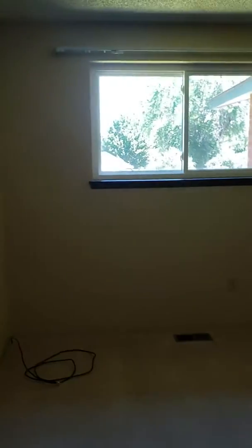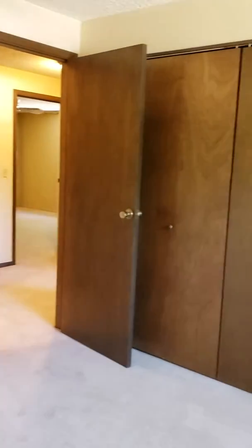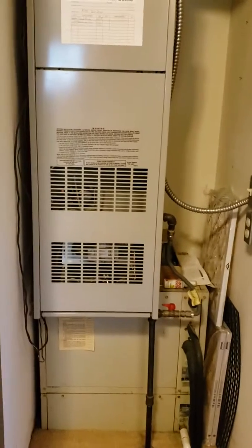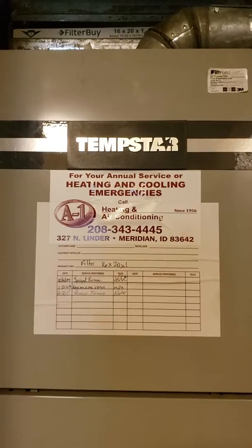Here is one bedroom. Bedrooms are pretty good size. Closet doors there. That is your furnace — looks like it's a newer furnace too. Electrical panel right there — small one.